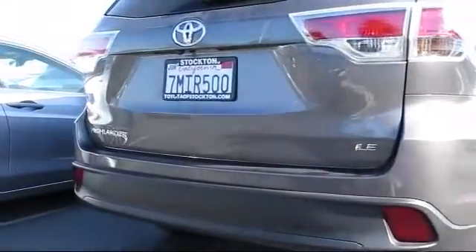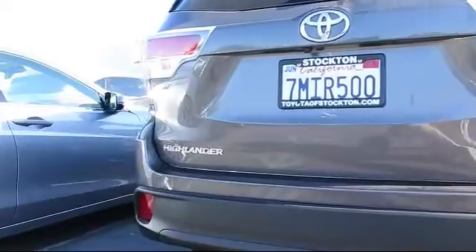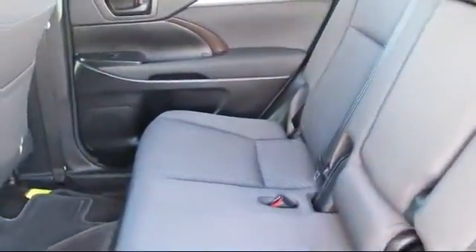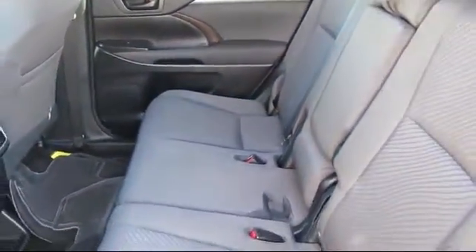And has less than 35,000 miles on the odometer. Every Toyota certified vehicle goes through a rigorous 160-point quality assurance inspection by Toyota factory trained technicians.